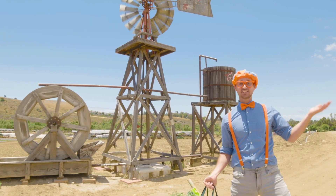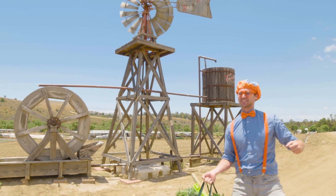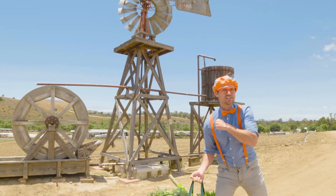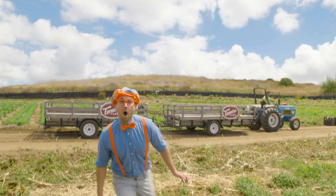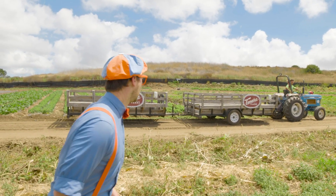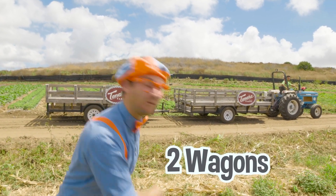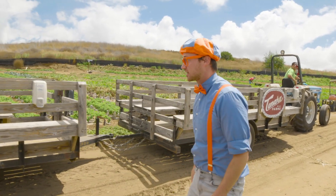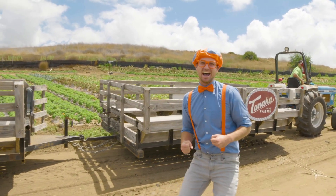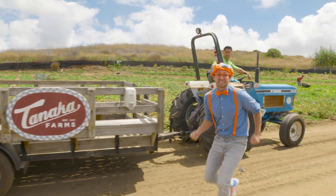Tanaka Farms is a farm where you get to pick your very own fruits and vegetables. No grocery store today — you and I are at the farm. Here we go. Check it out — it looks like there's a tractor and two wagons. Let's go! Here at Tanaka Farms, you can ride the tractor on the Tanaka Farm Tractor Tour. I'm so excited.